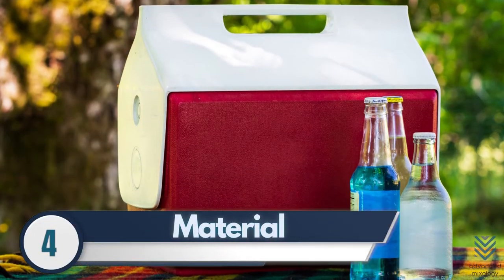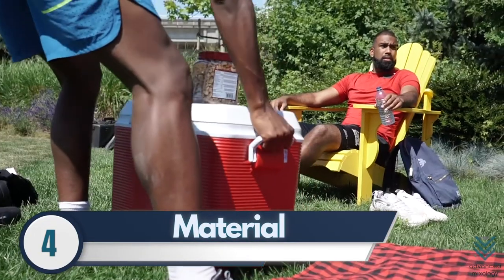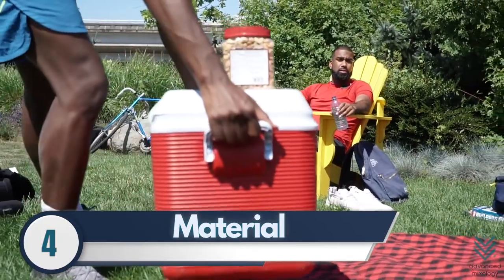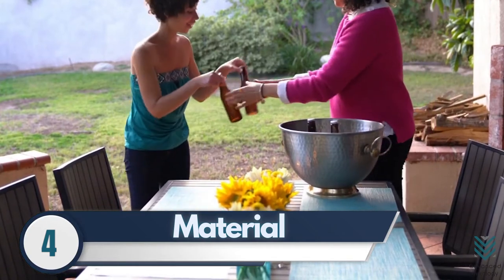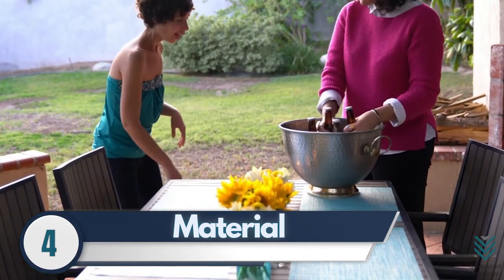4. Material. BPA-free plastic coolers are best for indoor use, while stainless steel products work better outdoors in hot weather conditions to handle more wear from sun exposure.